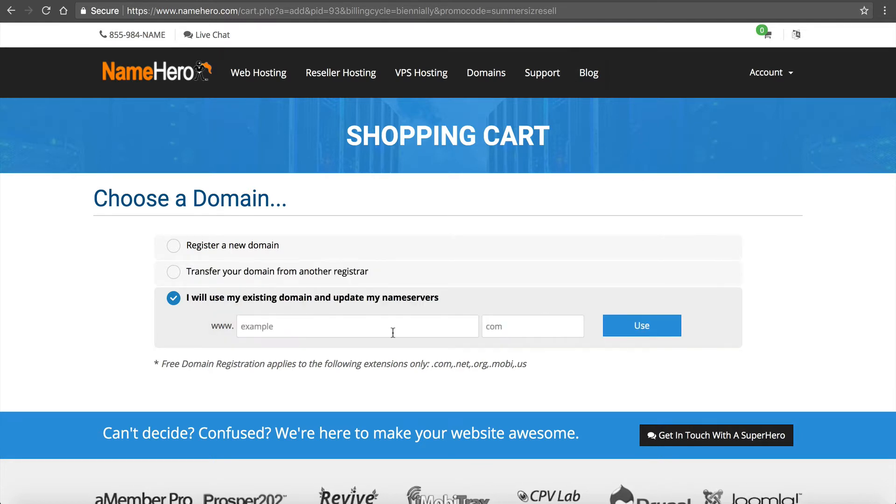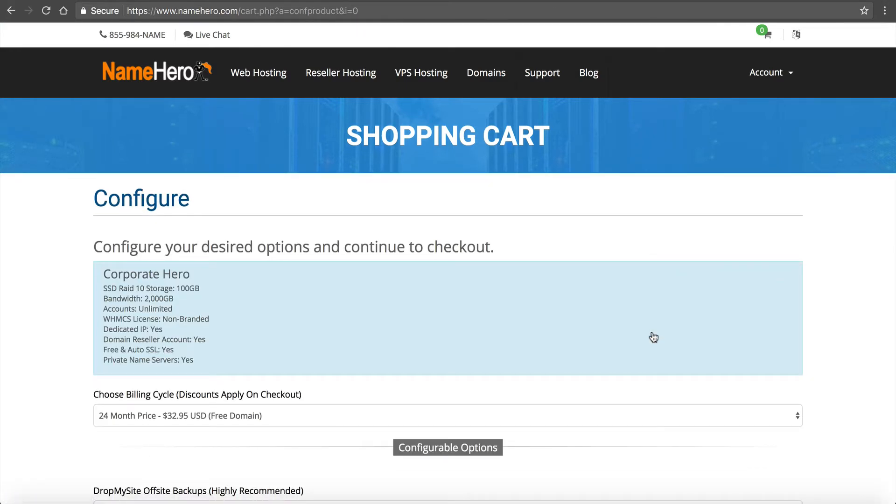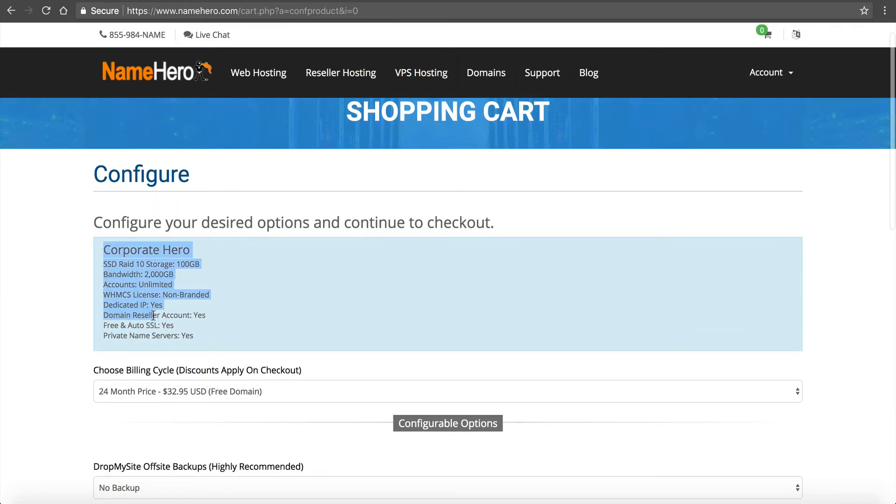For my demonstration I already have my domain in my account, so I'm choosing the option to use my existing domain and update my name servers. I'll enter my domain — resellerhostingus.com — click Use, and I'm brought to the next screen. Now you can see a breakdown of what we're offering with our pricing. To get the promotion price you just saw, the discounts apply on checkout, so this page shows the regular rate and the next page will show the discounted rate.